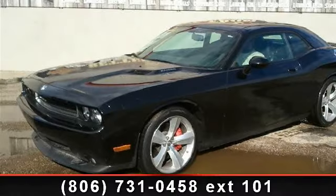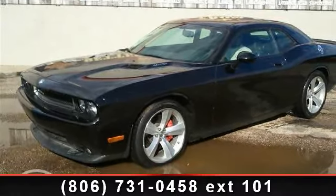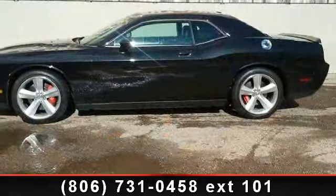Step into the 2010 Dodge Challenger SRT8. If you are looking for an automobile with great features, look no further.